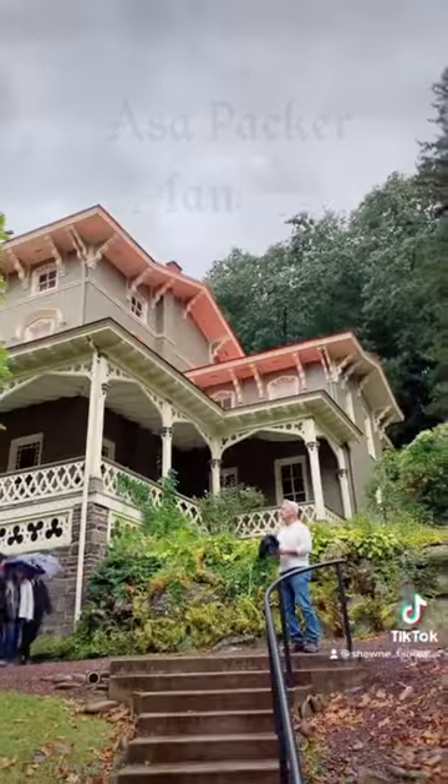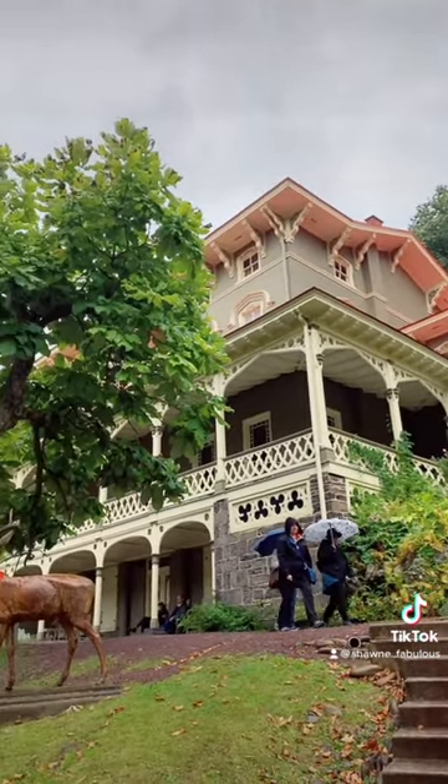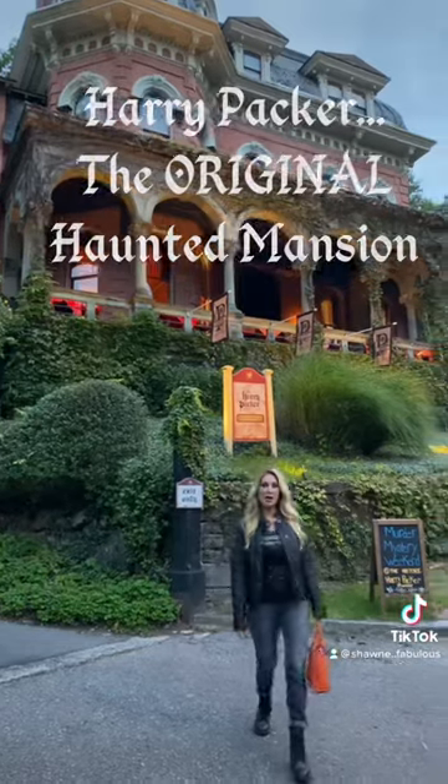The Asa Packer Mansion was built in the 1800s, and since 1912 — when it was last resided in — every single item throughout the home has been preserved and is still in its original place. And right next door is the Harry Packer Mansion.